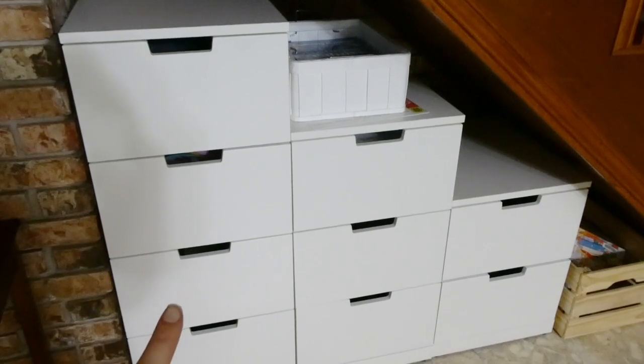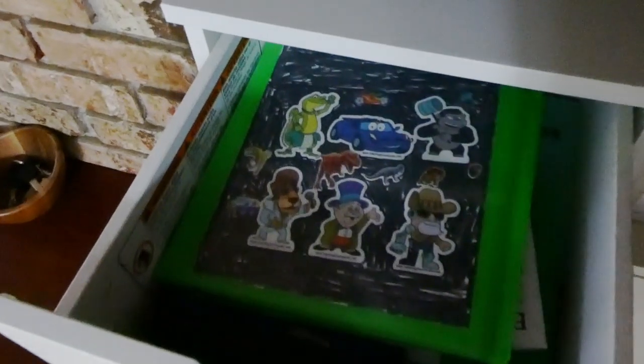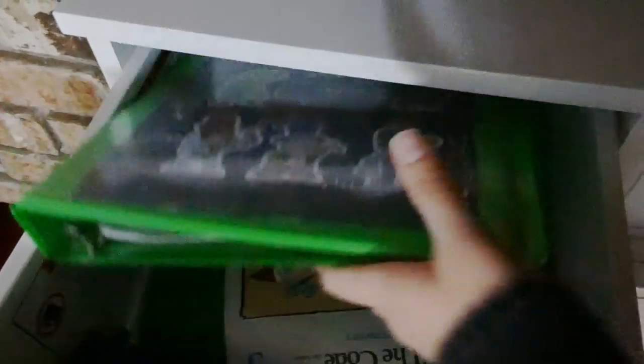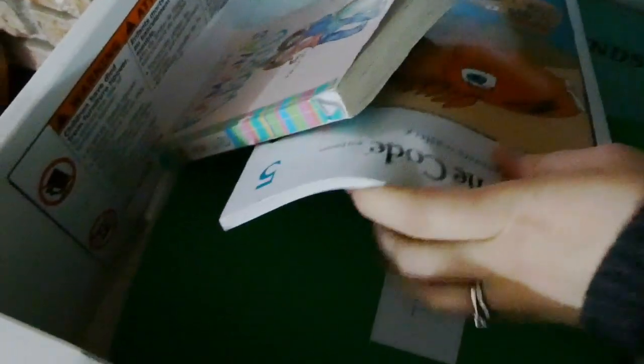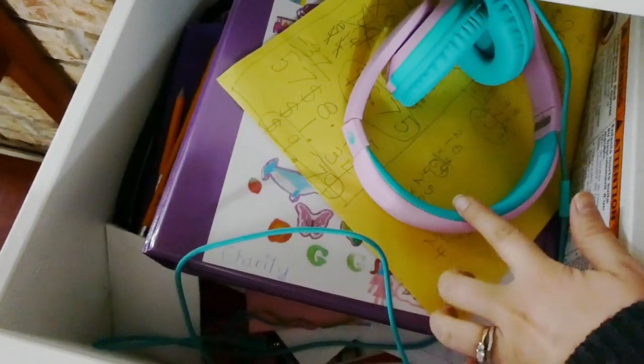I do often find random papers that they just stick in there. Here at the top is my oldest's drawer — my lighting is pretty bad right here under the stairs, but he has his school binder and a pencil case, and underneath that he just has all of his school books stacked up. The other kids have the same thing. Charity has her headphones for when she does her Teaching Textbooks, and then just all of her school books.